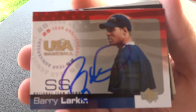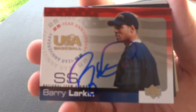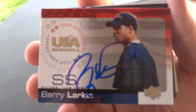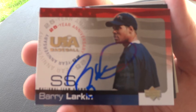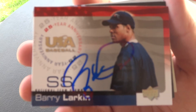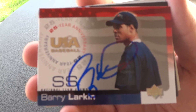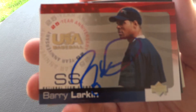First up we have Barry Larkin. He's an instructor in the Reds organization. I've gotten Barry before in the past and he was pretty nice about it this year. It seems like he doesn't really like to sign that much anymore, so I was pretty lucky to get one from him. Pretty happy it was this one because I'm trying to get this Team USA 25th Anniversary set signed. I'm about halfway there but there's some bigger name guys I'm still working on.